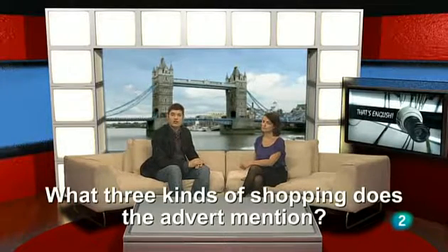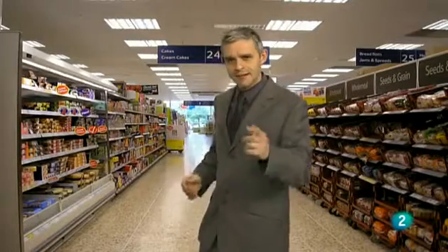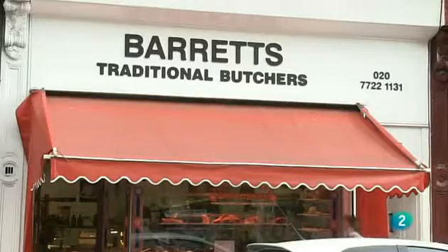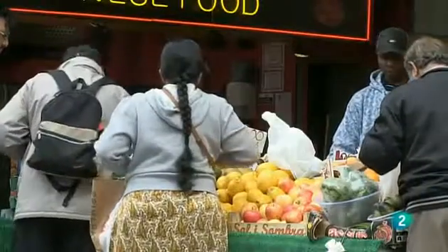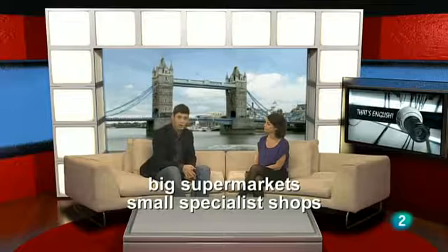And now the question again: what three kinds of shopping does the advertisement mention? The advert mentions three kinds of shopping: big supermarkets, small specialist shops, and internet shopping. And Supermarkets UK have all three, apparently.